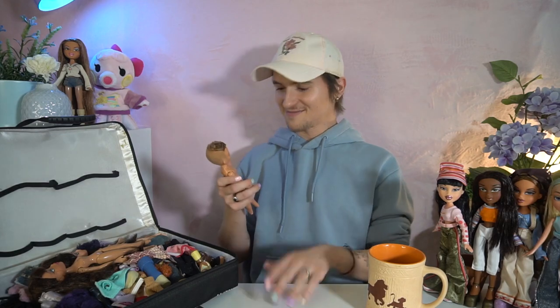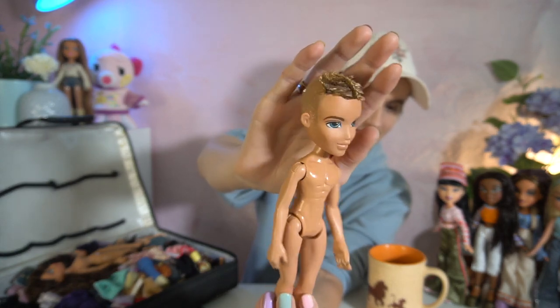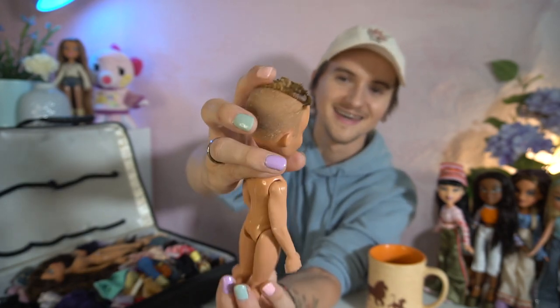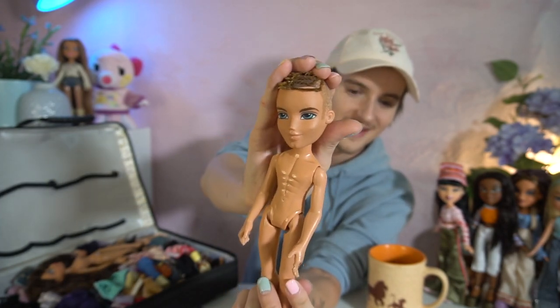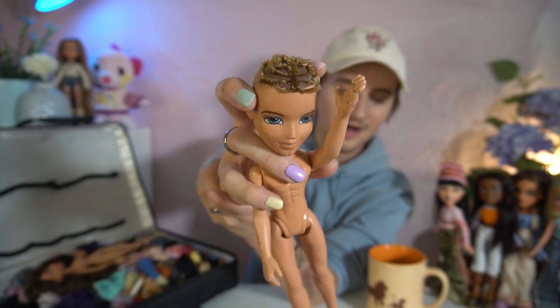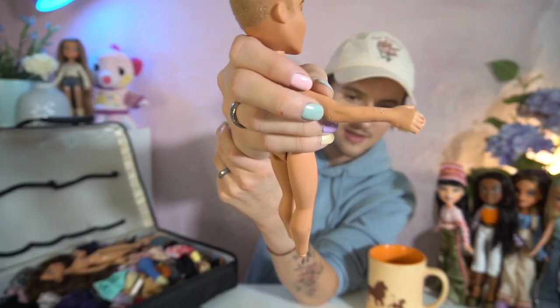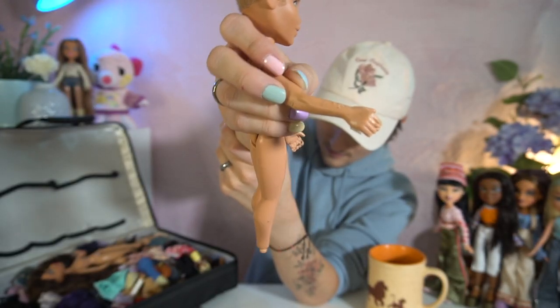Speaking of doing someone dirty — we have poor Cameron. Look at this poor guy. They really went in and just Texas Chainsaw Massacred his hair — oh my god, it's so sad. And then his poor hand was like chewed off, probably by an animal or my friend or her sister. Yeah, it looks like it was probably an animal because then we have his other arm too. We'll see what we can do about him.